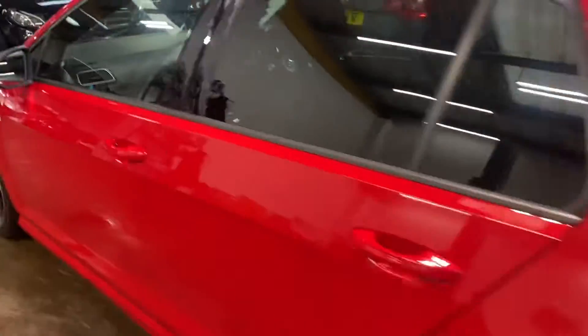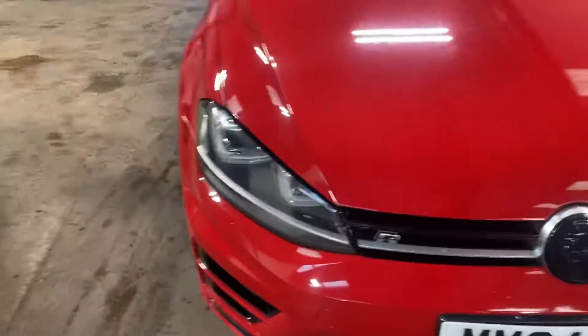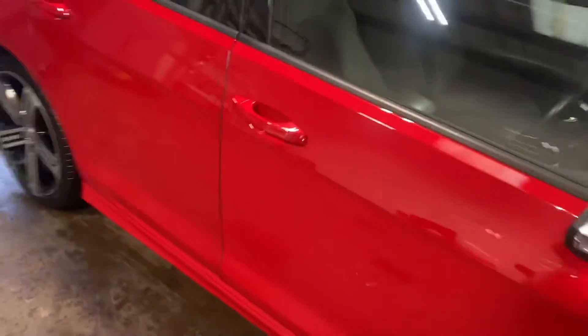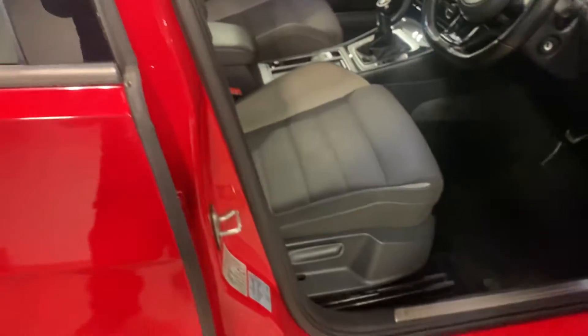Let me walk you up the passenger side. I'll show you the interior, and I'm going to start with the back. It has the Alcantara upholstery in a charcoal combination. It has the sports seats, the Golf R sports seats.